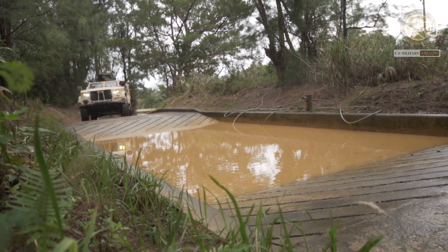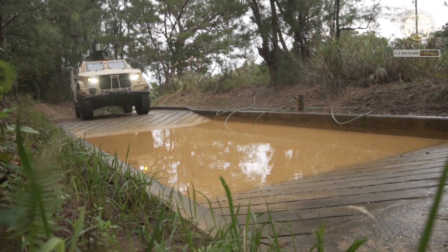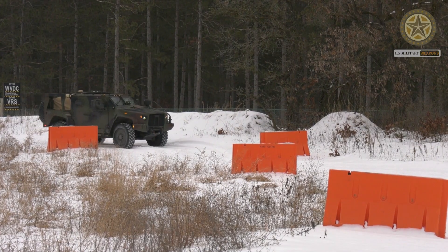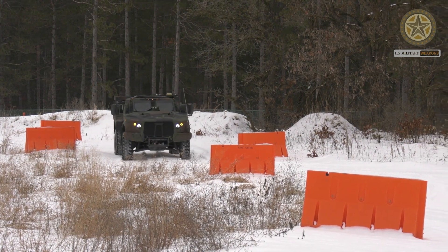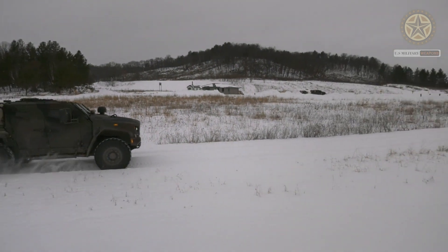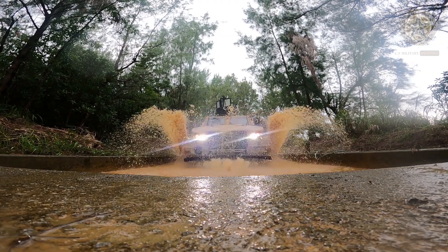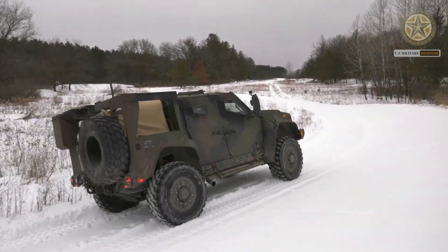Currently the HMMWV design is now over 25 years old. Also, recent military conflicts revealed the lack of protection of the HMMWV. The HMMWV was never designed to be an armored combat and patrol vehicle, however for a number of years it has been employed as one. Also it is not well suited for counterinsurgency warfare.